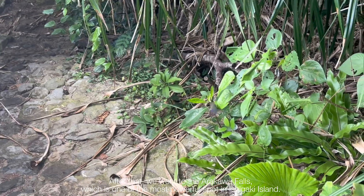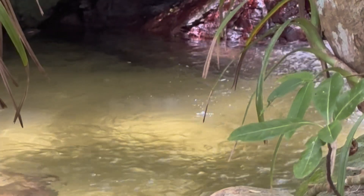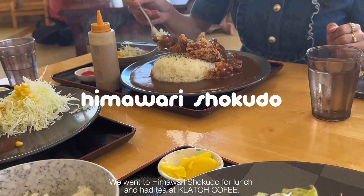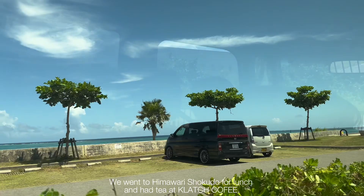After that, we went to Arakai Falls, which is one of the most powerful spots on Ishigaki Island. We then went to Himari Choco for lunch and had tea and flash coffee.